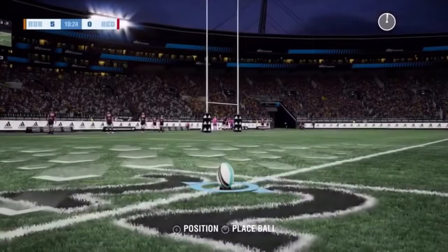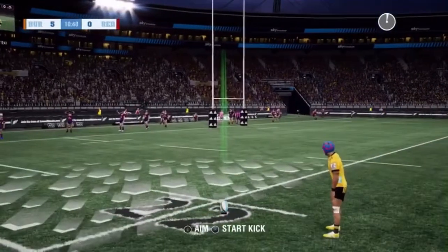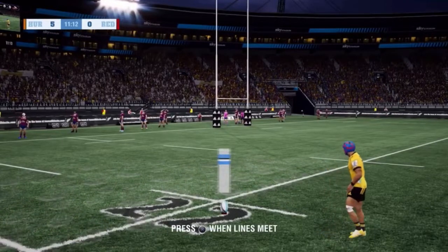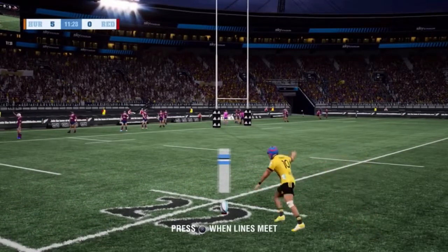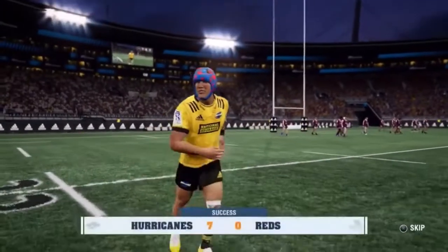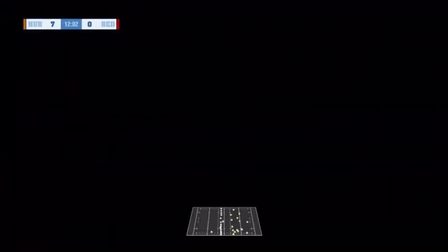I have also decided to make Ponga the kicker. This character isn't created by me — I downloaded him from FanHub, so shout out to the guy who made this. If you guys want to download him, go to FanHub. And we've already landed the first conversion kick, so we will lead 7-0 after 12 minutes.